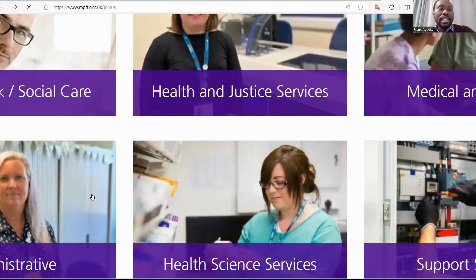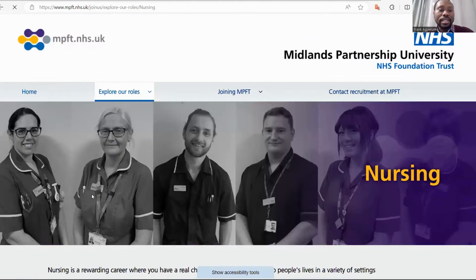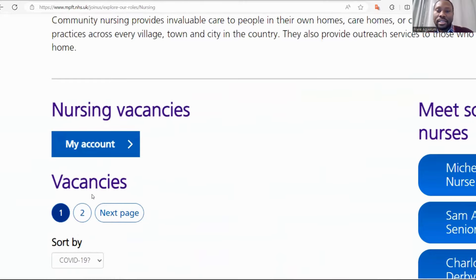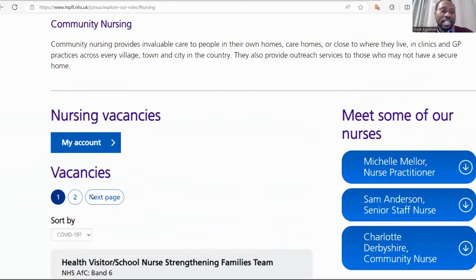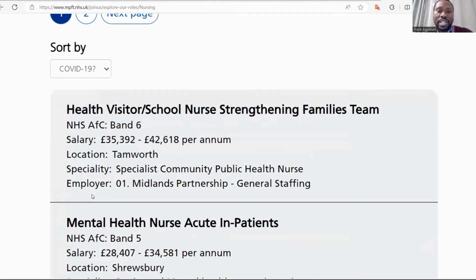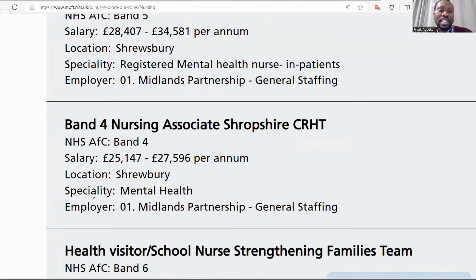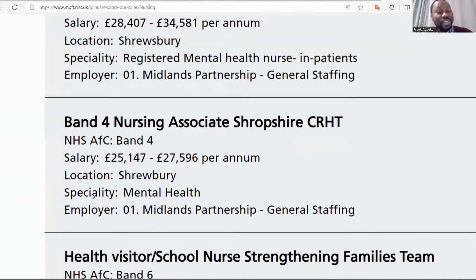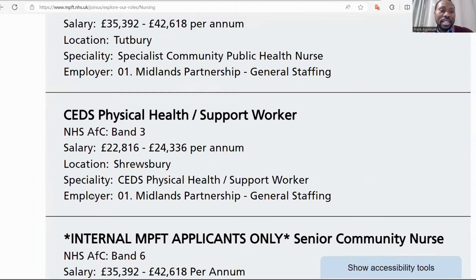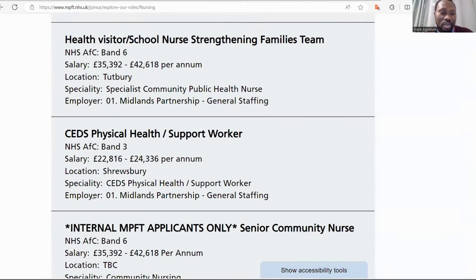We can go back, then explore the nursing jobs or roles available. So you go to Nursing, then scroll down and look at the nursing vacancies. You can see health visitor or school nurse, Strengthening Families Team band six, mental health nurse, acute inpatient, band four nursing associate, health visitor or school nursing, physical health support worker, and community staff nurse with salary at band five available.